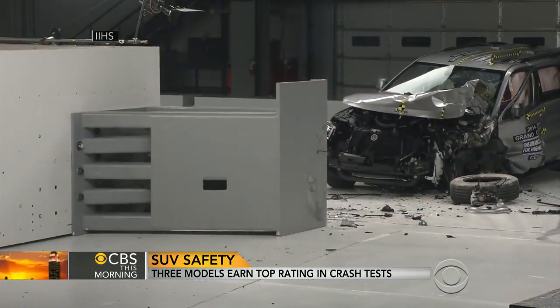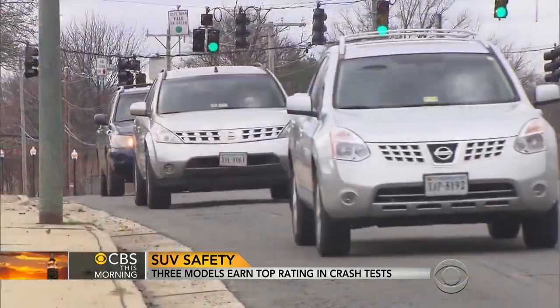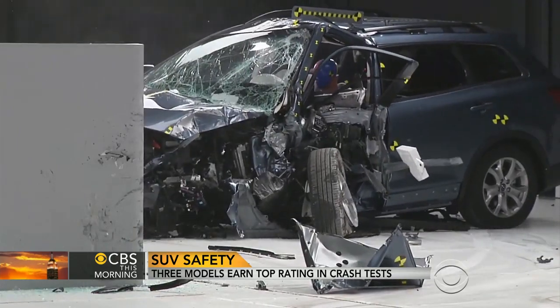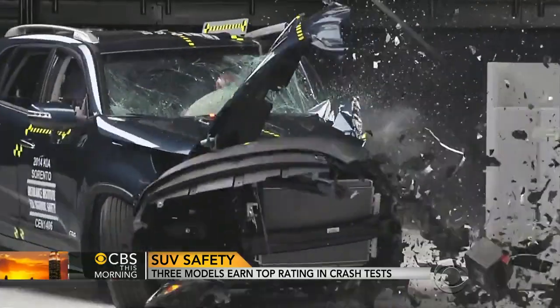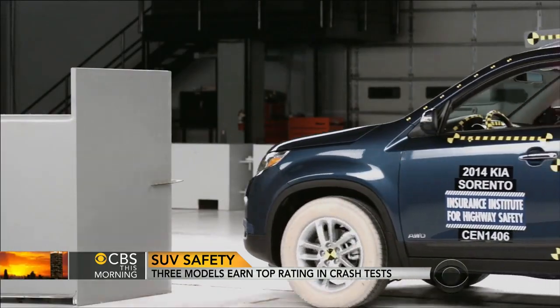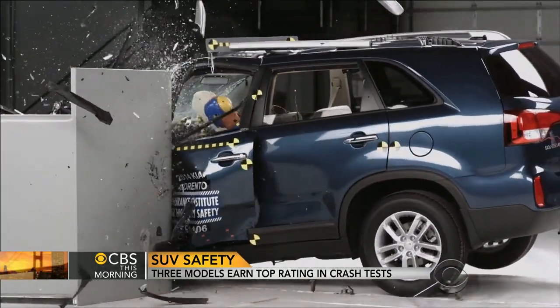By virtue of their size and weight, midsize SUVs are some of the safest vehicles on the road. But the Insurance Institute for Highway Safety's small overlap front crash test shows that not all are created equal. The test replicates when 25 percent of a vehicle's front end strikes a tree or utility pole at 40 miles per hour.